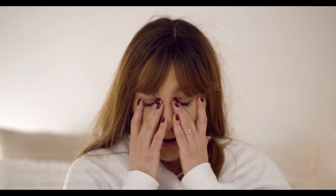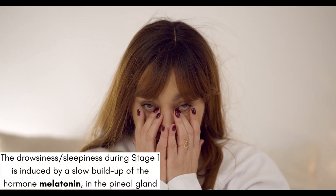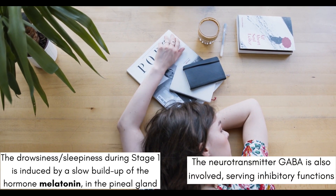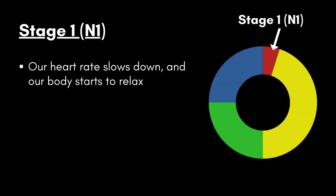This feeling of sleepiness and drowsiness is induced by a slow buildup of the hormone melatonin in the pineal gland. Also, the neurotransmitter GABA is involved when falling asleep, by inhibiting cells that are involved in arousal functions. During sleep stage 1, your heartbeat and breathing will start to slow down and your body starts to relax. On average, this transitional stage only accounts for 5% of total sleep.